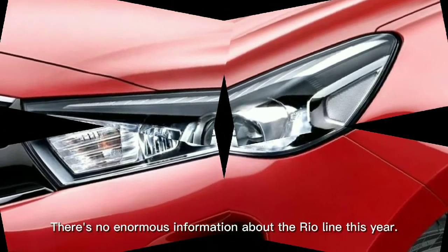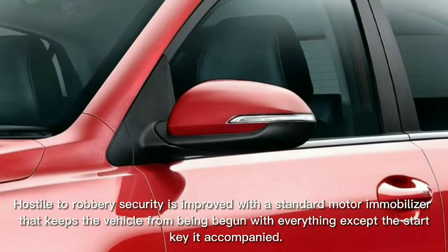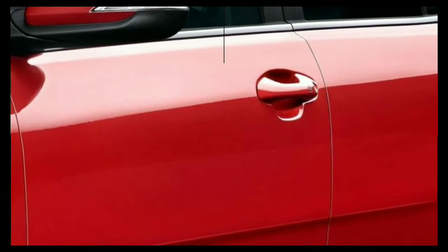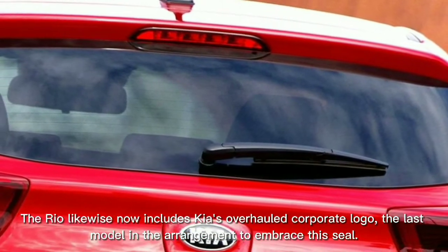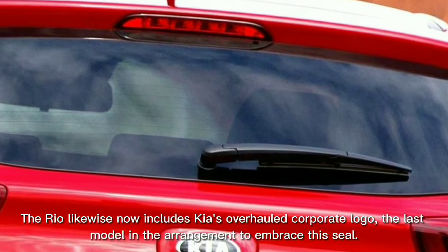There's no enormous news about the Rio lineup this year. Anti-theft security is improved with a standard engine immobilizer that keeps the vehicle from being started without the correct Kia key. The Rio also now features Kia's updated corporate logo, the last model in the lineup to adopt this badge.